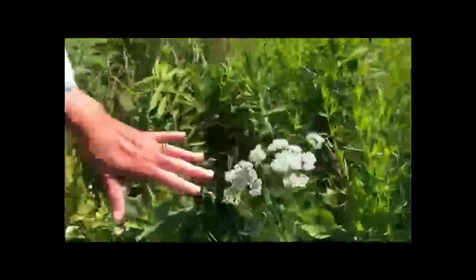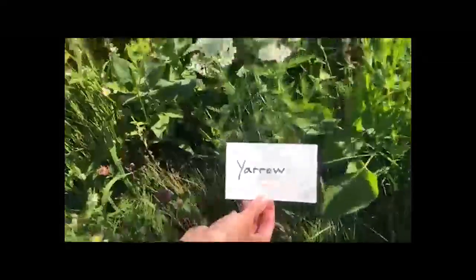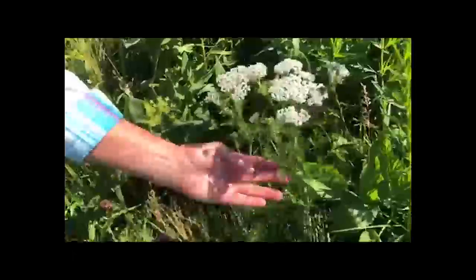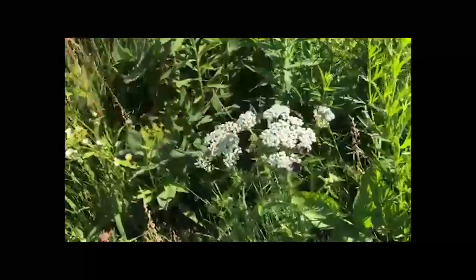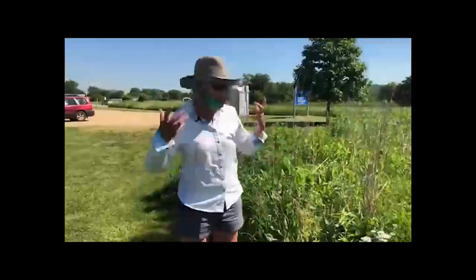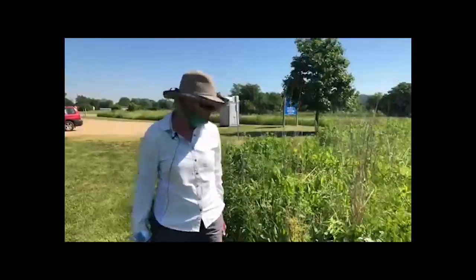Right behind it is another fabulous prairie plant called Yarrow. Yarrow is a great addition to any perennial garden because it's a prolific bloomer that lasts all summer. Look at these beautiful feathery, lacy leaves — just such pretty foliage. It grows about two feet high, has a medicinal purpose, is slightly anti-bug as a repellent, and has a beautiful strong smell. Many prairie plants have delicious smells, so you're constantly bombarded with interesting scents as you walk through the prairie.